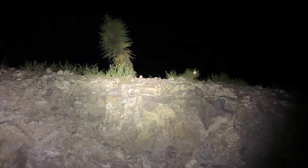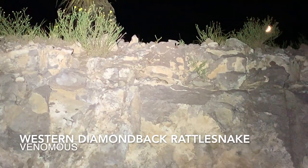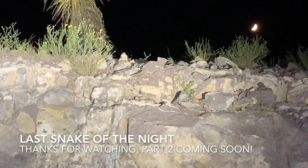Steven has spotted our tenth snake of the night — an atrox, in that crack way up at the top of the gully. We'll never be able to get a better look at him, but he's there.